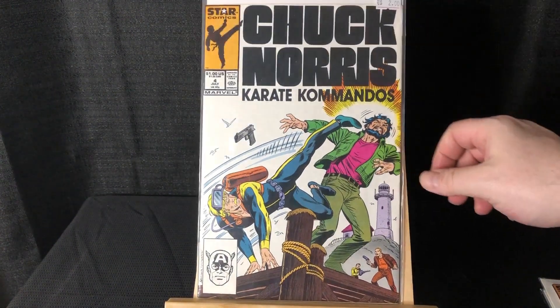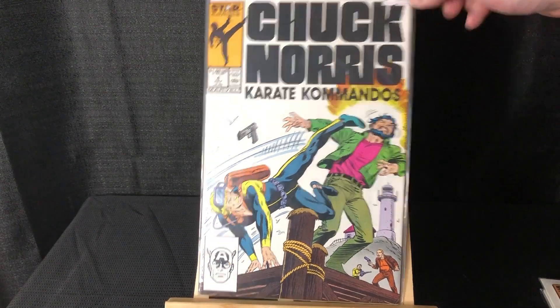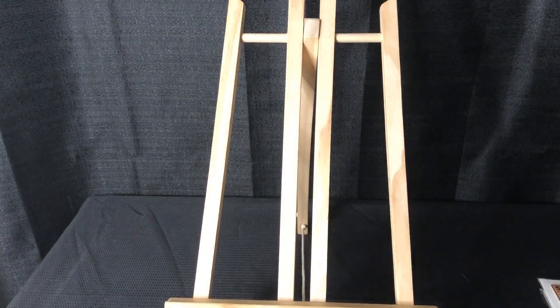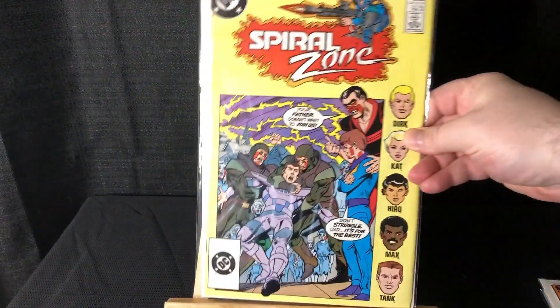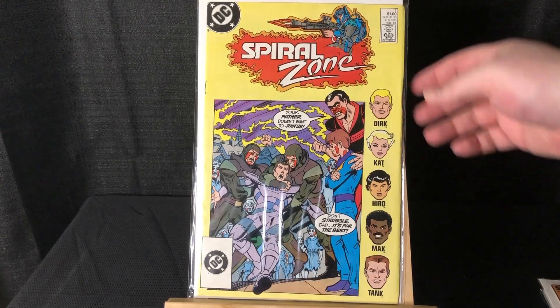Karate Commandos #4 — this was from the two dollar section. Spiral Zone #1 — I don't think I've actually ever seen the show, but I know Mercenot likes it — he's done some unboxing of the figures on his channel before.